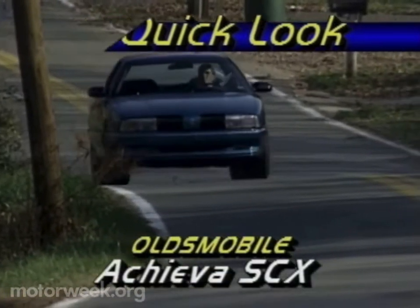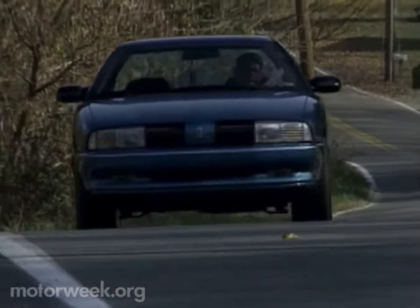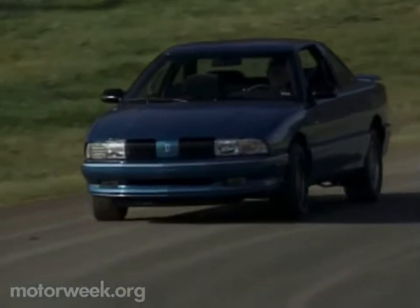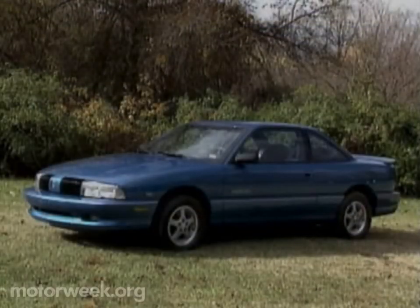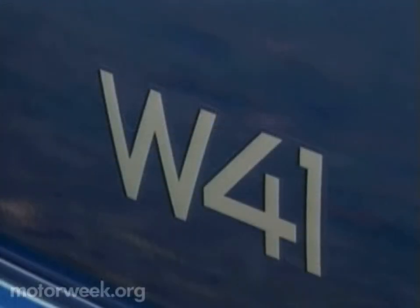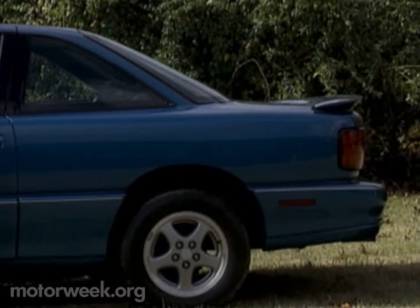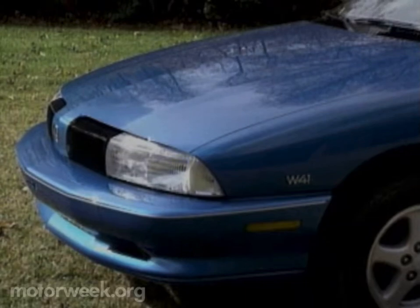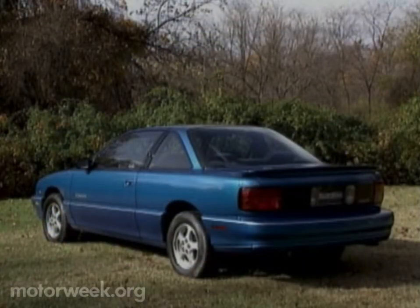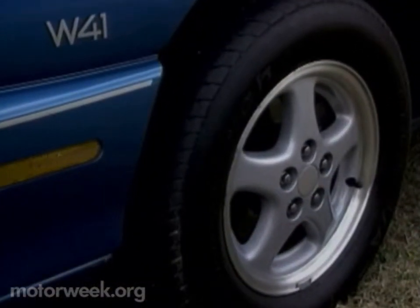Turning a basic compact car into a pseudo-hot rod is hardly a new idea in the American auto industry. But with rumors swirling about Oldsmobile's future, a successful performance car could be a real boost. The SCX is actually the Achieva Sport Coupe equipped with a W41 performance option package. Olds gave the SCX full lower body cladding with a silver accent stripe, a deep front bumper with an aggressive chin spoiler, a prominent rear deck spoiler, and attractive 14-inch aluminum wheels wearing V-rated 60 series tires.